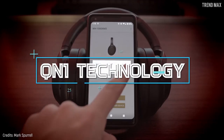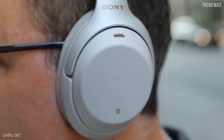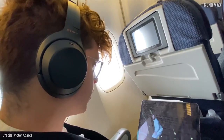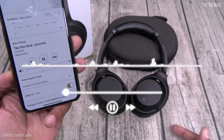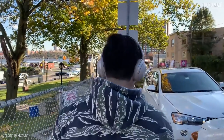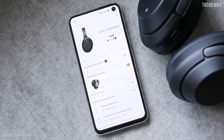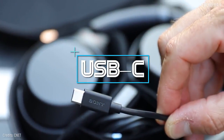The WH-1000XM3 features QN1 technology for more effective noise cancellation, making it four times better than other devices — it can completely block any kind of outer interruption, delivering only the sound of your music. But if you want to hear outside noise, you just press the headset with one hand and you'll feel the world in your ears.